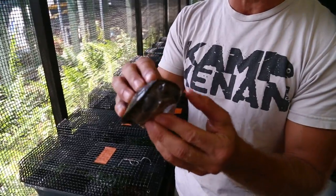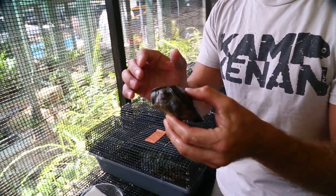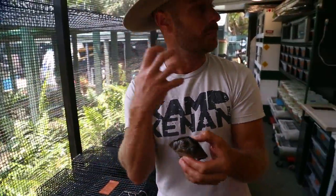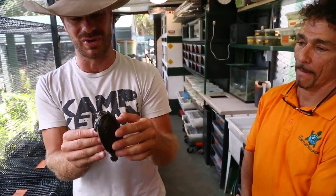Look at how cute they are when they're little. Callagur borneoensis, Batagur borneoensis — the painted river terrapin. As they get older, the males go into a breeding color, so they'll have different colors on their shells. In fact, my good buddy Fred Grunwald has one just like this. Maybe we'll get you to see one of theirs as well.